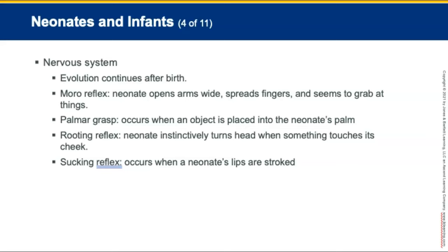The nervous system of neonates and infants continues to evolve after birth. A neonate is born with certain reflexes: the Moro reflex, a startle reflex where the neonate opens its arms wide and spreads its fingers; the palmar grasp, which occurs when an object is placed into the neonate's palms; the rooting reflex, where the neonate turns its head toward touch on the cheek; and the sucking reflex, which occurs when the neonate's lips are stroked.